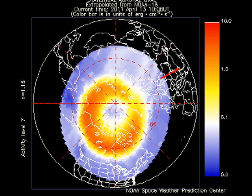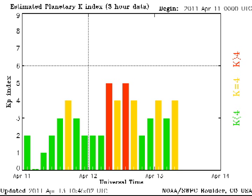The auroral activity seems quite active due to the high-speed solar wind stream that we seem to be in at the moment. The KP index has varied between 2, which is quiet, and 4, which is unsettled. We've even had a couple of instances where we've been at level 5, which is considered a minor geomagnetic storm.